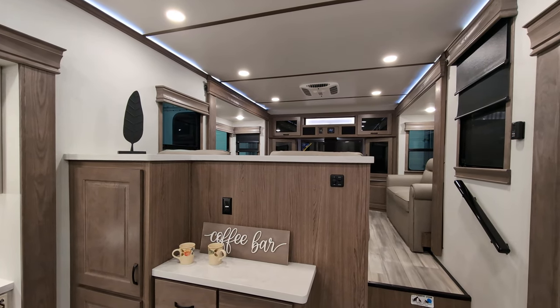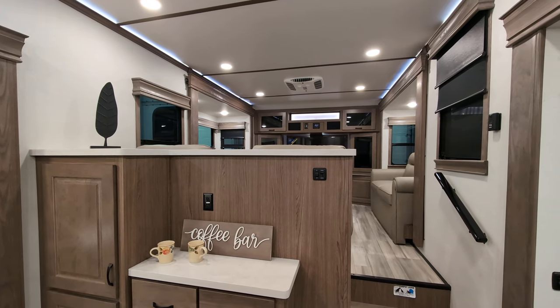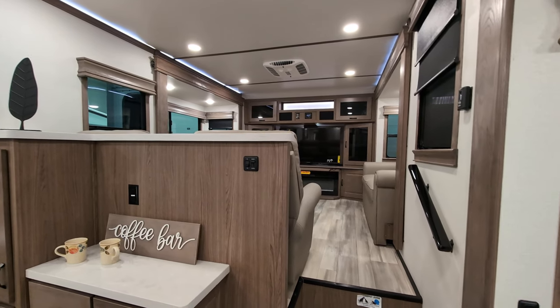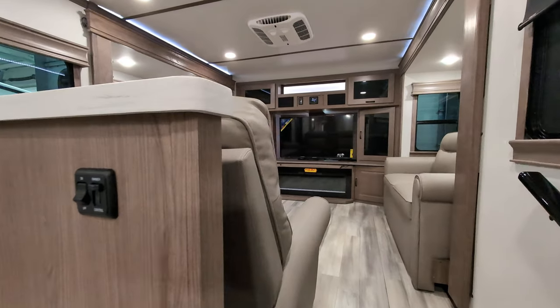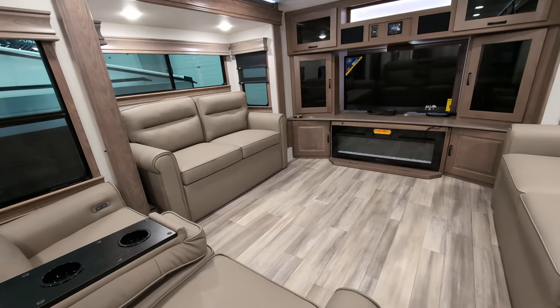What is going on everyone? I have a beauty to show you today. This is the 2023 Paradigm 385FL — the FL meaning front living, which is what we're staring at right now. This unit comes in at 14,326 pounds. It is a luxurious beast. Massive.